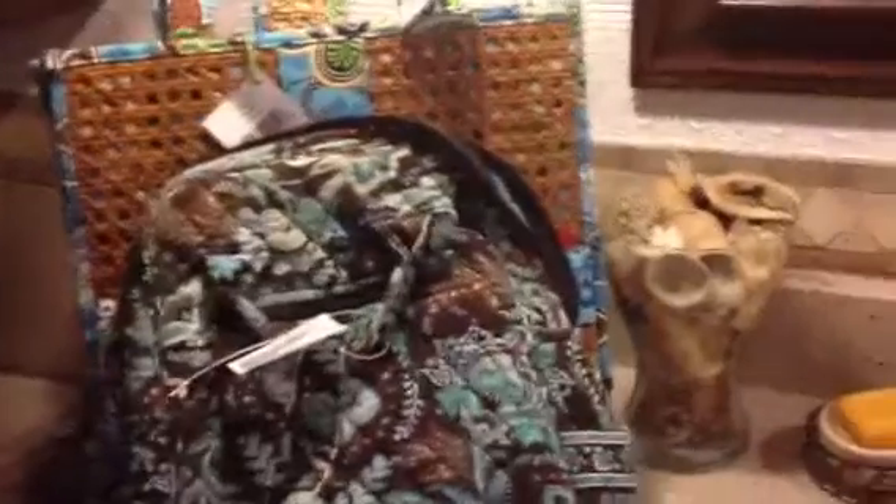I had stopped at my Plato's Closet a couple of times in the last month or so and they hadn't had anything. I'd almost given up on them, but when I stopped yesterday I found two really great pieces, so I was really pleased with that.